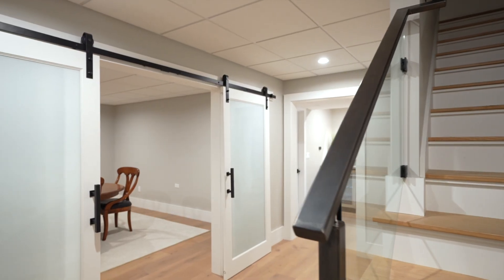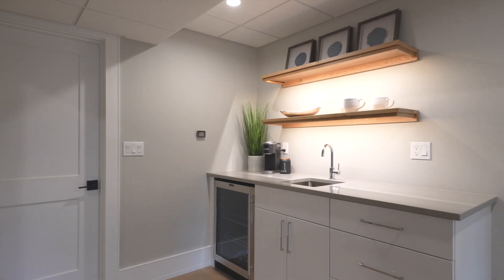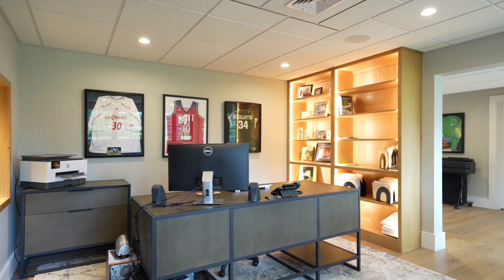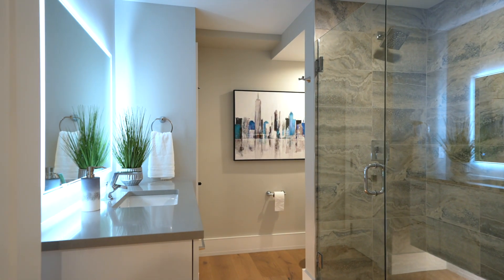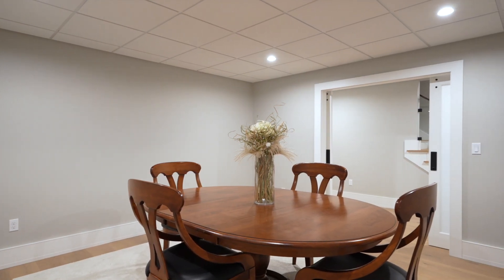In the event that you need more space, the basement has you covered. Features include a kitchenette with floating shelves, sink, and built-in beverage cooler. A well-appointed office with egress windows could easily be used as a fifth bedroom. A contemporary styled full bath with floating vanity and a second flexible space with glass barn doors, currently used as a meeting room.